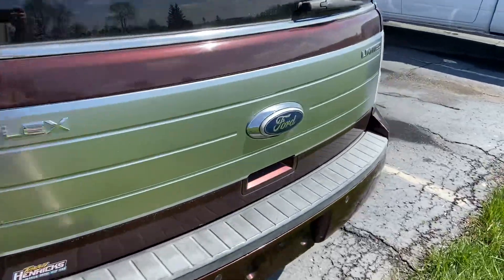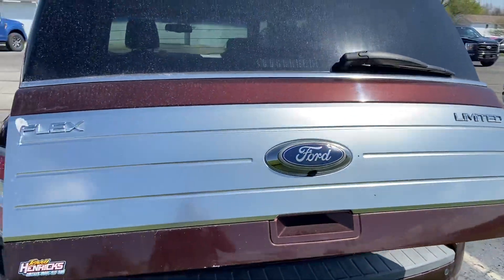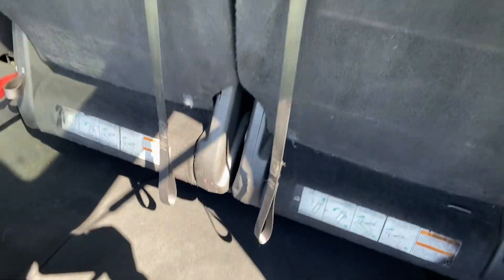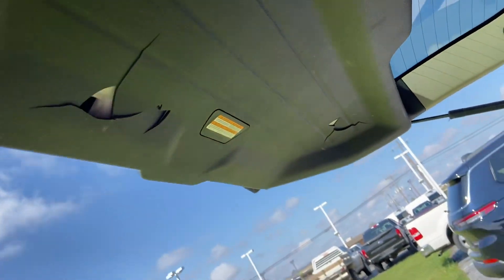Open up the rear hatch here for you. Power gate still works. These seats can fold flat. There is some cracking here on the tailgate.